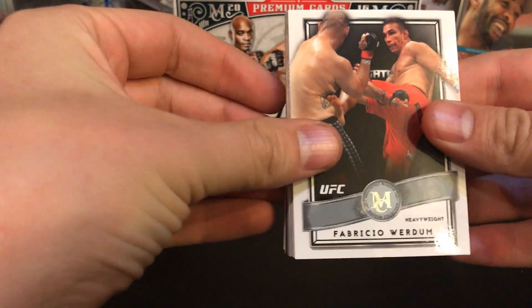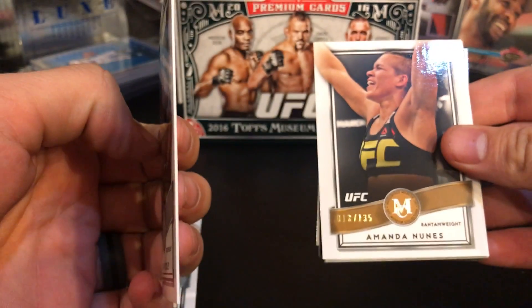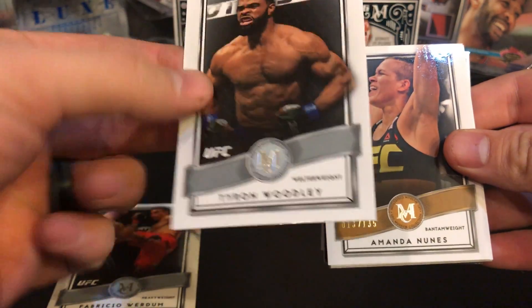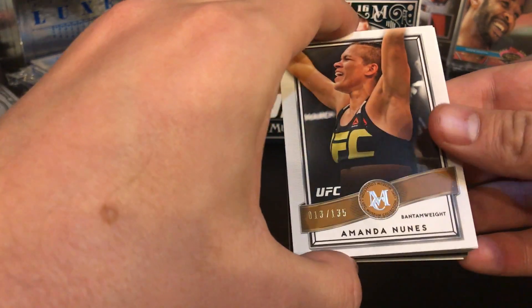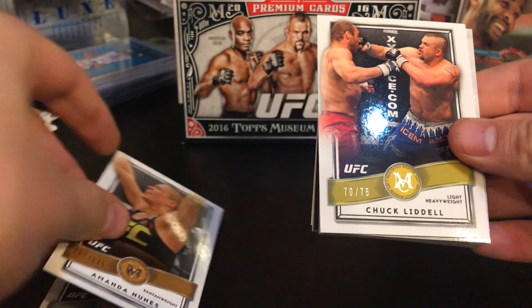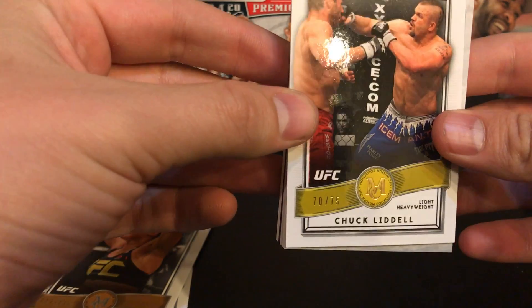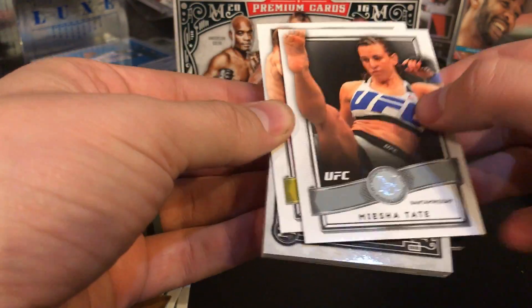Some nice stuff — it's cold because they've been sitting out in the car. Fabricio Worden, Tyron Woodley — these are thin. I didn't realize the base cards aren't the thick ones you're used to with the museum collection, they're thin. Amanda Nunez, number 13 of 135. And a Chuck Liddell gold, number 70 of 75 — that's something.